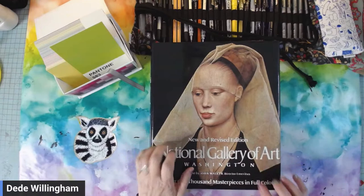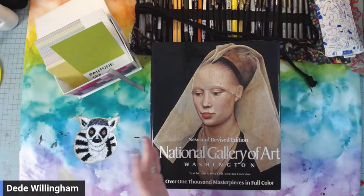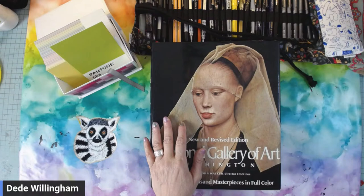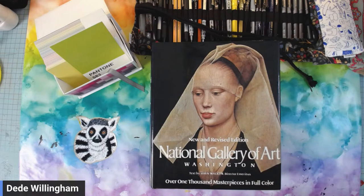I went to the library — it's not my library, it's one south of us, but they have a little bookstore in there. It's a little annex off the main entrance — pretty full, and it rotates all the time as people donate things. Paperbacks are a dollar, hardbacks are two — that's their rule. So I did buy a couple of books.